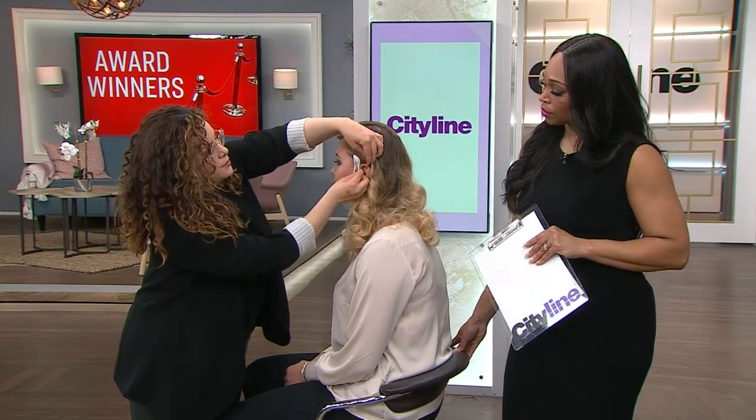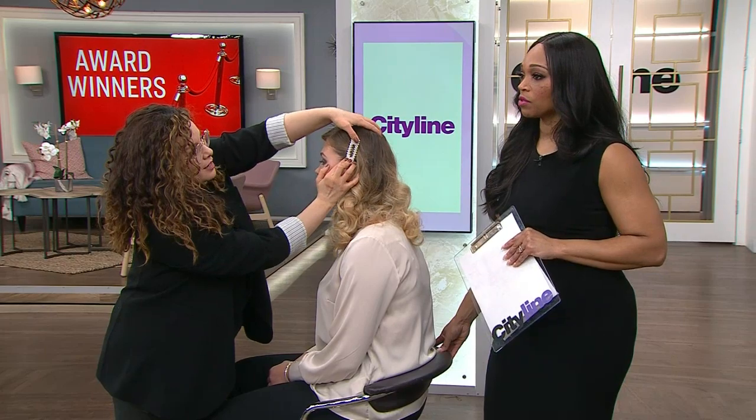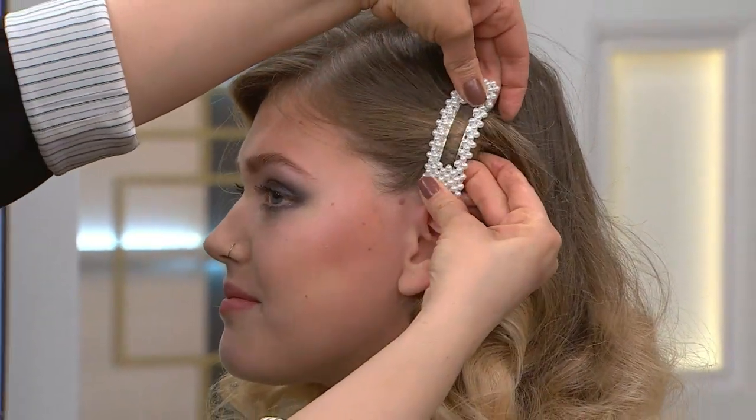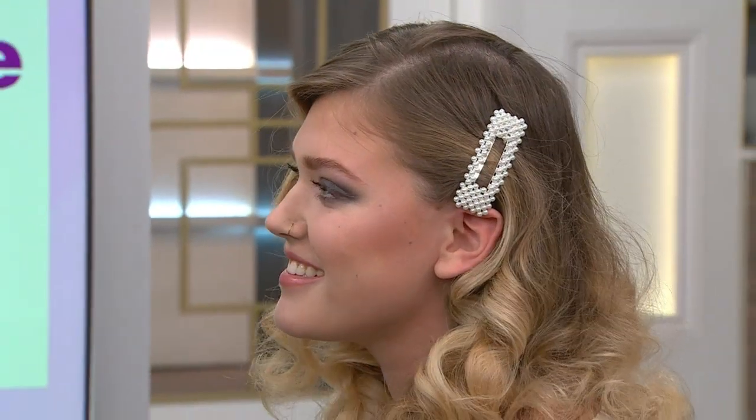I'm going to finish it off with this beautiful brooch on this side. I love that these hair accessories are in — big, bold, pretty, and they're a lot of fun. We have the deep side part. And then finishing it off with the Hydro Lock right on the ends, because we tend to touch our ends a lot — it gives it shine, holds the bounce. Really good, Jennifer!